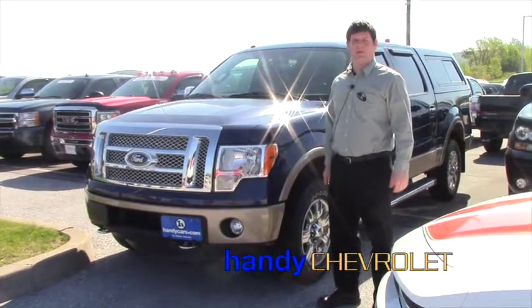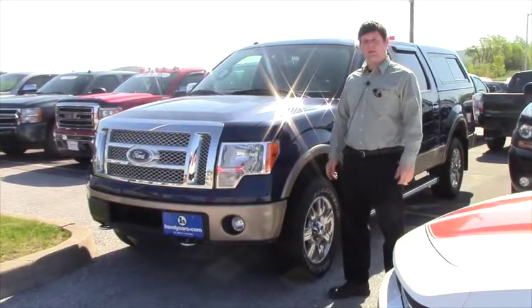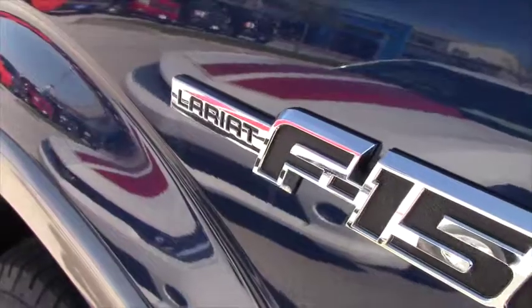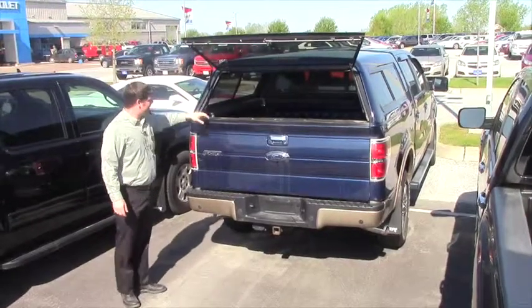Hi Tim, I'm Tim from Handy Chevrolet and this is the 2011 Ford Lariat F-150 that you called about. You've got the cap as you saw in the pictures online.